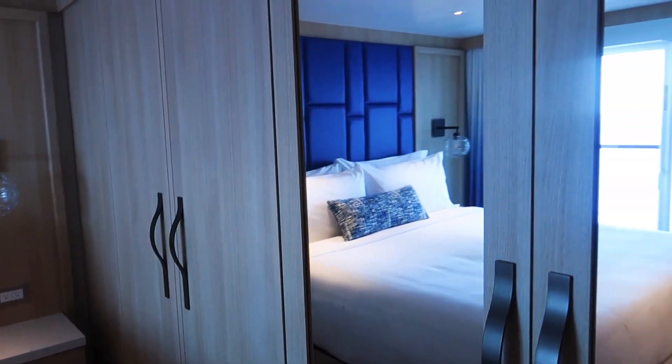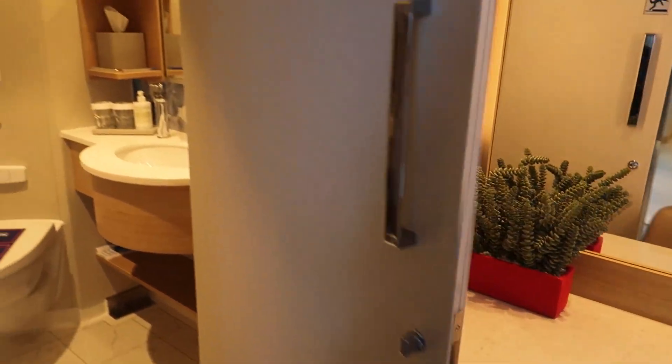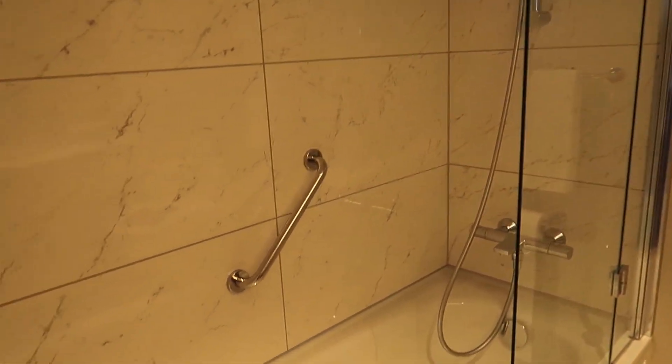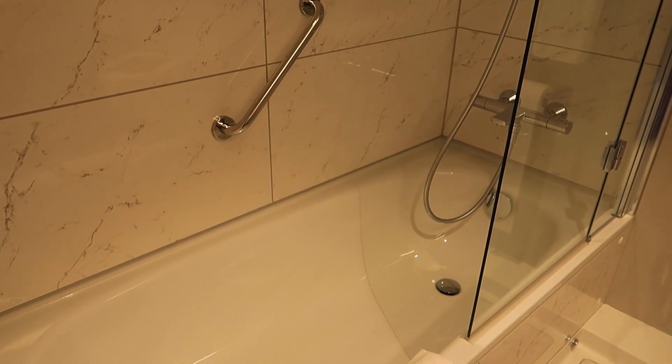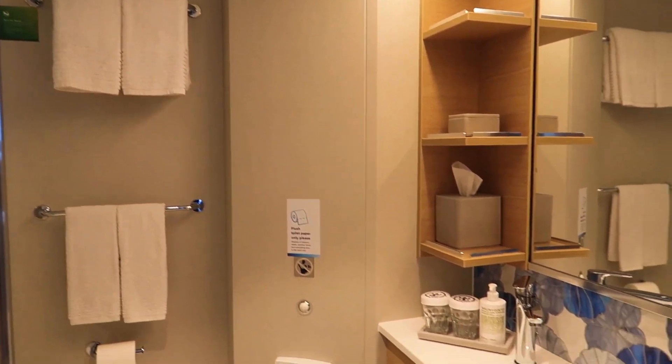Here's another bedroom with a wall of closets, a bed, and a vanity area. This is a slightly larger bathroom — it has a bathtub, which you'll also find in junior suites, along with the shower head. Nice bathroom.